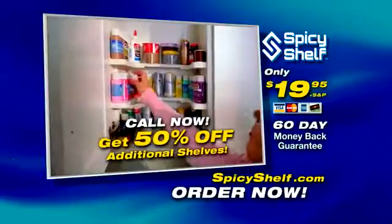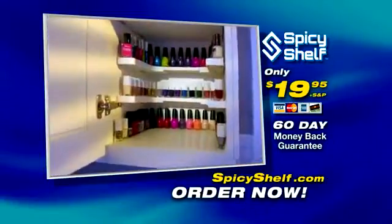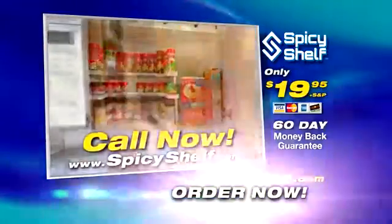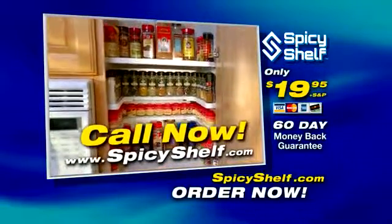But call now, and you can get an additional Spicy Shelf for 50% off. Spicy Shelf is the ultimate organizer. For organized cupboards like these, don't wait. Call the number on your screen now, or go to SpicyShelf.com.